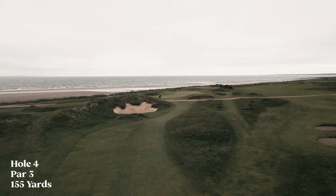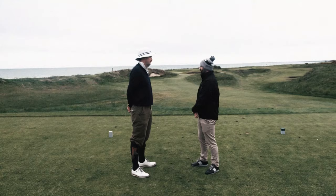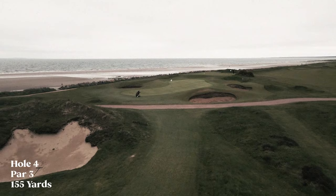If we were to have a signature hole here — one that's renowned for the views — it would be the fourth. It's got pretty much everything that Nairn offers: a beautiful vista, proper links terrain, and an amazing green. It's a nice little par three, but it's a testing par three.